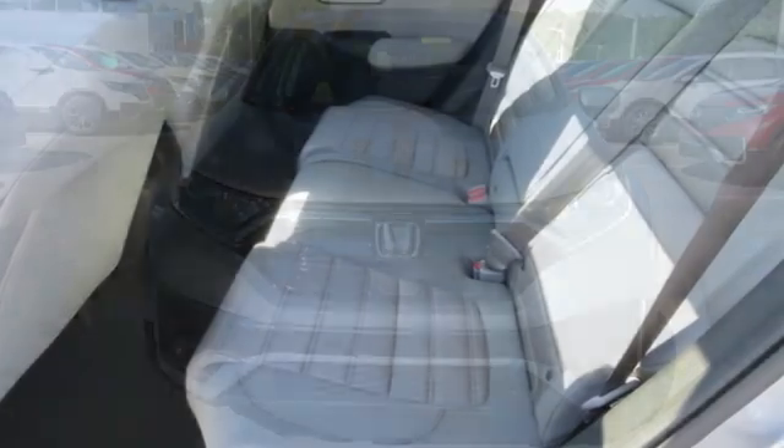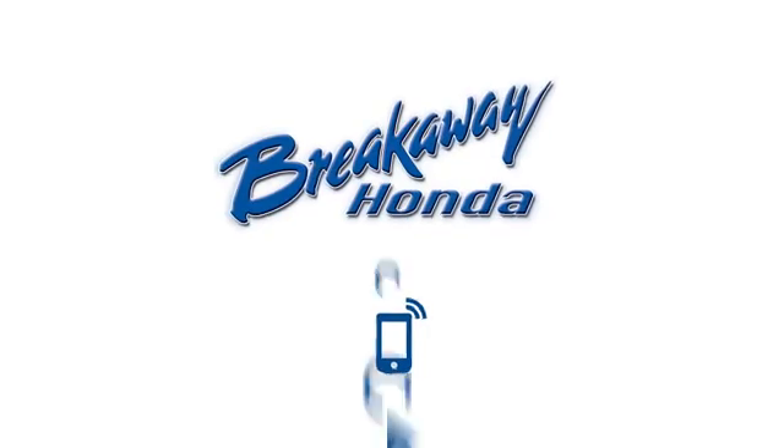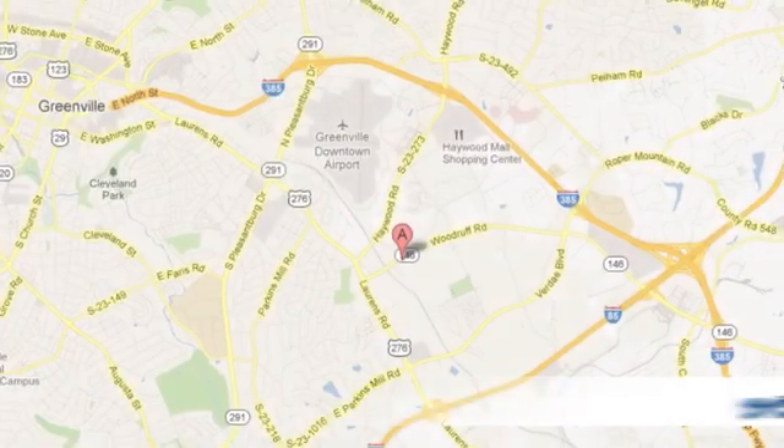Every Honda's designed with the driver in mind. You need to drive it to believe it. See it for yourself today — call, click, or stop in today.